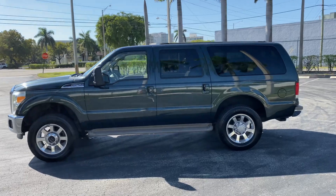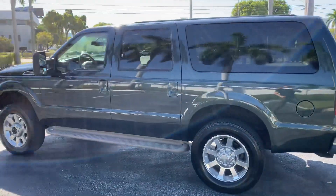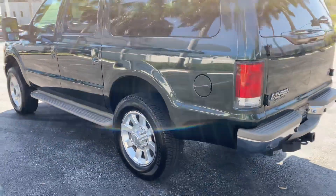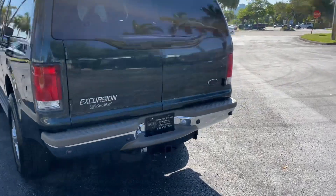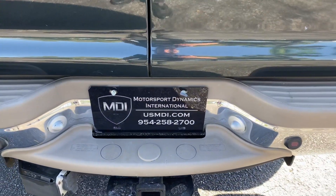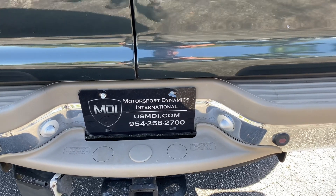This vehicle is a southern vehicle and it's in really nice shape. The tires are in great condition — as mentioned, they're Michelin all-terrain tires. This vehicle is being offered by my dealership, Motorsport Dynamics International, USMDI.com. My phone number is 954-258-2700.